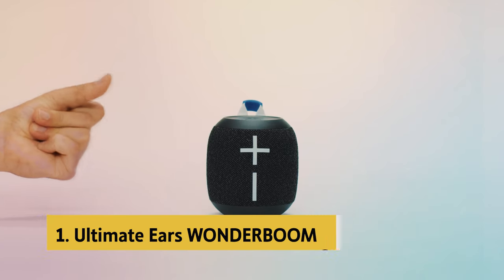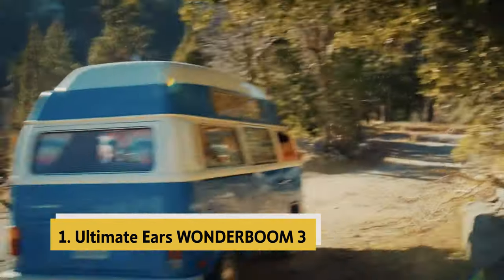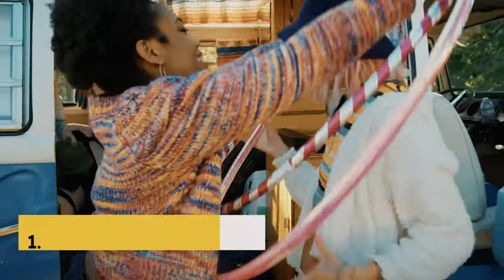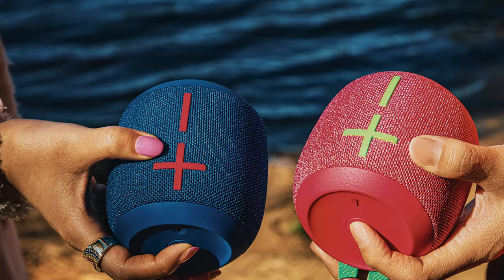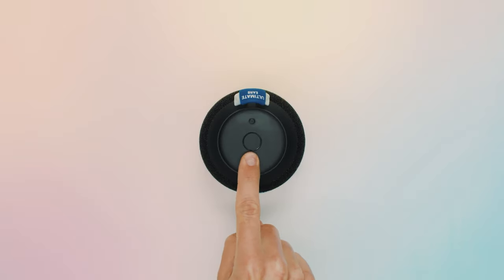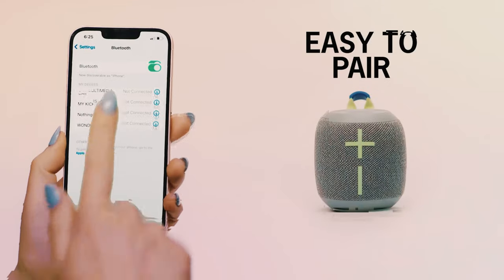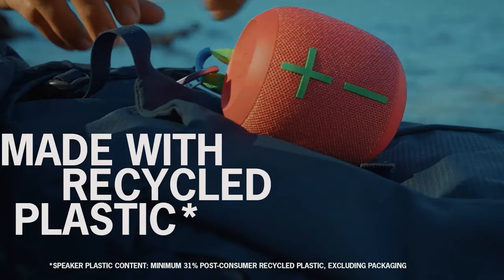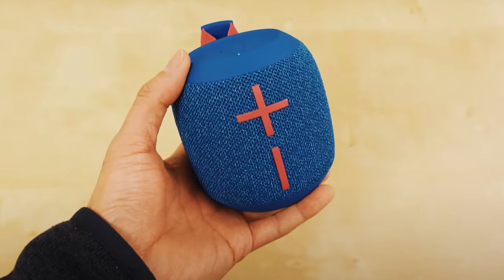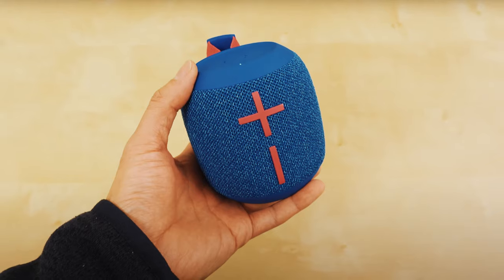And finally, the number one on our list is the Ultimate Ears Wonderboom 3. The Ultimate Ears Wonderboom 3 is a small yet powerful portable wireless Bluetooth speaker that packs a punch in terms of sound quality and durability. With its compact design, the Wonderboom 3 delivers bigger 360-degree sound, making it perfect for any party or outdoor gathering. The outdoor boost button enhances the bass and sound projection, ensuring clear and robust audio even in open spaces.